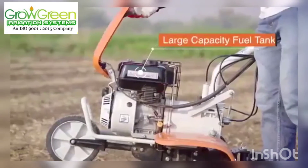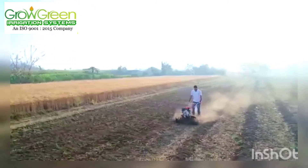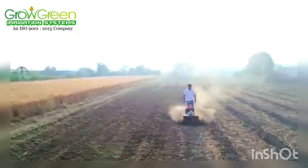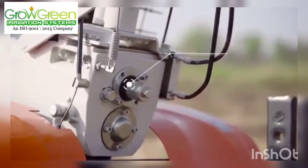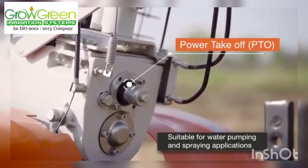Large capacity fuel tank means you can work continuously for longer durations without any break. PTO function is best suitable for water pumping and spraying applications.